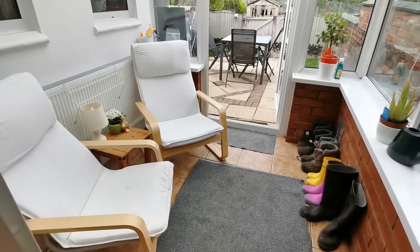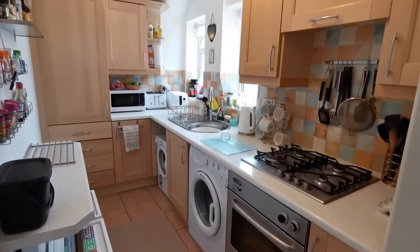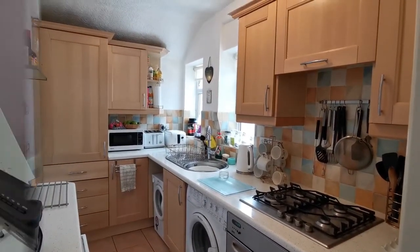The conservatory is a great addition and overlooks the rear garden. The kitchen is fitted with wall, base, and drawer units with a built-in oven, hob, and extractor.